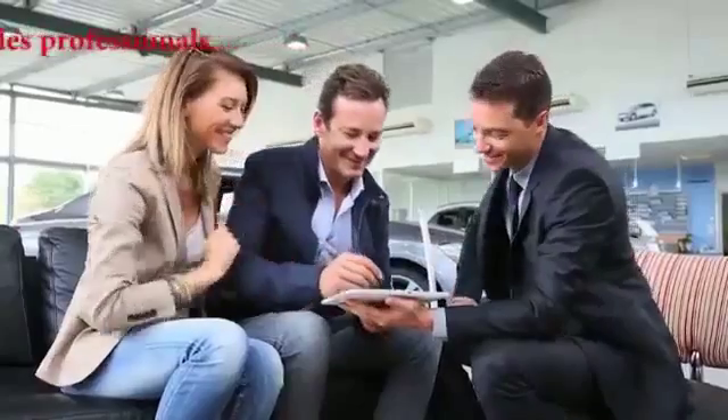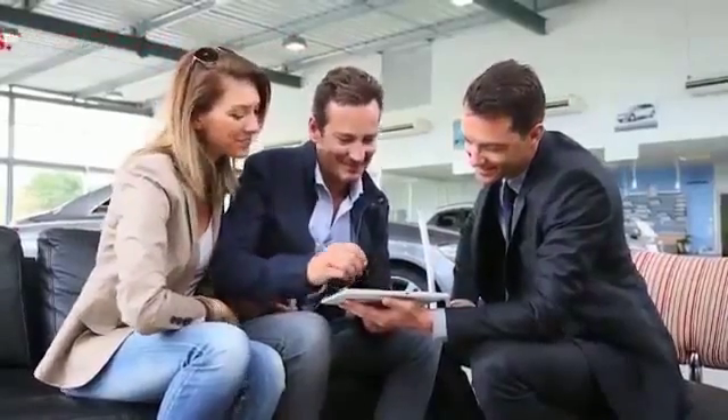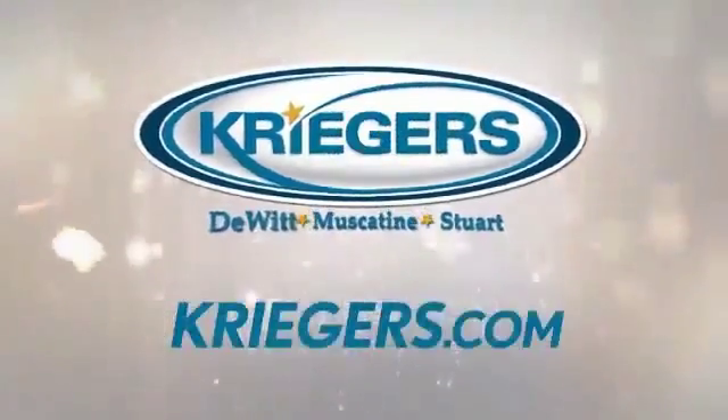For over four generations, Krieger's has quietly brought respect, integrity, and heart to car buying. Krieger's Automotive Group — the quietly different dealer — with locations in Muscatine, DeWitt, and Stewart.